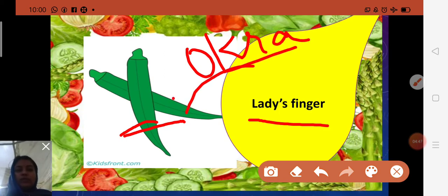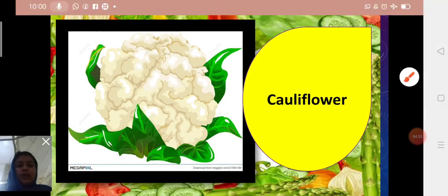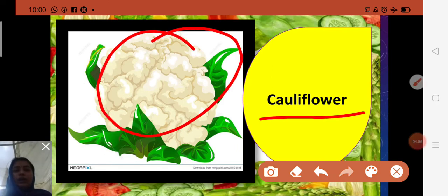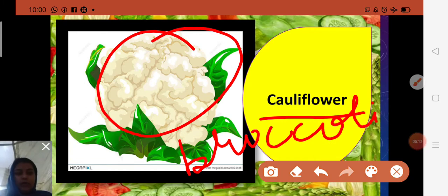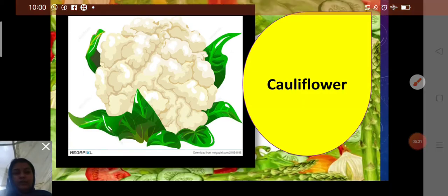Next is cauliflower. Spelling: C-A-U-L-I-F-L-O-W-E-R — cauliflower. Cauliflower is closely related to broccoli — B-R-O-C-C-O-L-I. It is a vegetable eaten by humans in many countries of the world. It has big round flowers which are white in color.